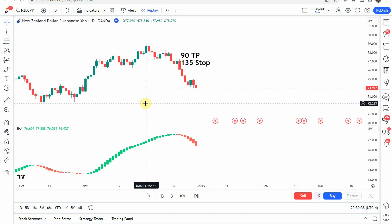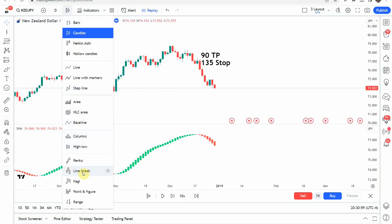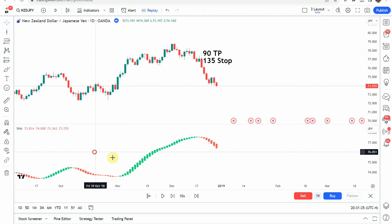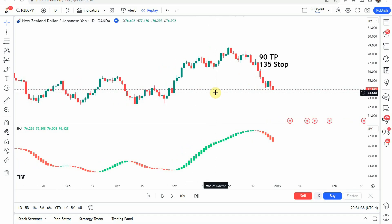The source video claims that the Smooth Heikin Ashi is 10 times better than the standard Heikin Ashi, and explains how Heikin Ashi candles work to filter out noise in the market. Typically, the Heikin Ashi candle is a setting for the candle type itself — once you switch to it, the candles display as Heikin Ashi. You have a few other options as well. The Heikin Ashi candles smooth out the noise: they're green when price is moving up and red when price is moving down, showing consistent coloration throughout trend movements.